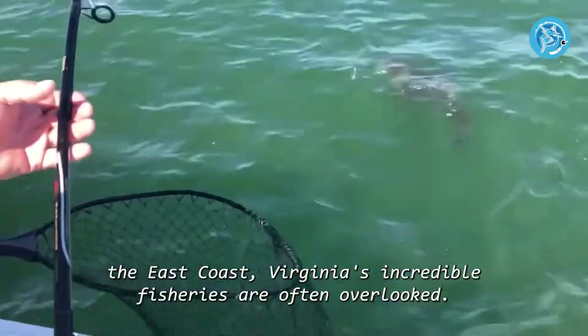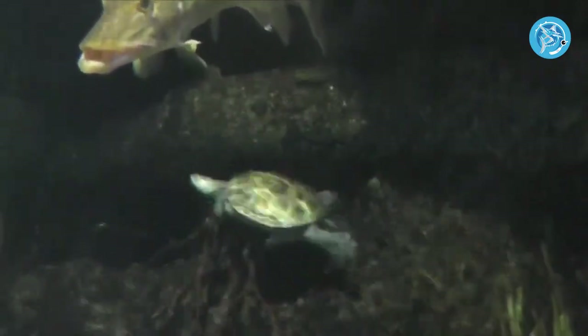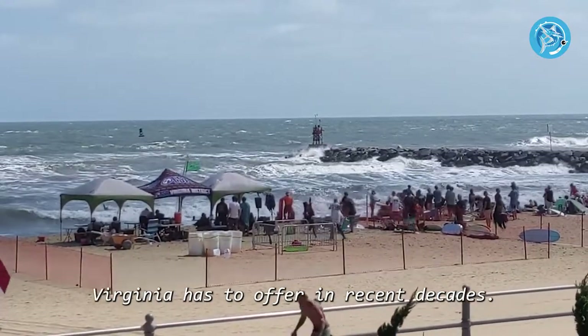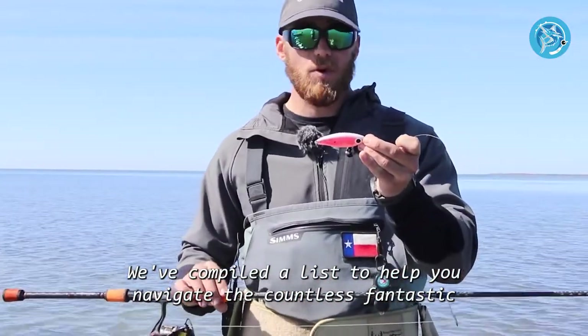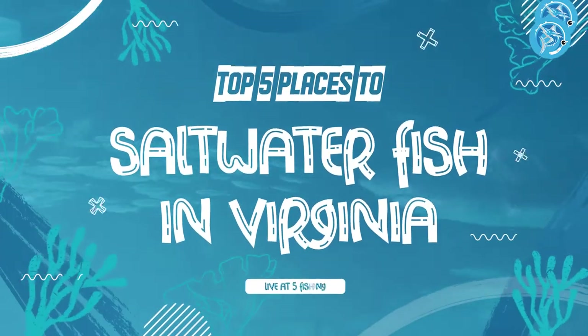When it comes to fishing on the East Coast, Virginia's incredible fisheries are often overlooked. Anglers have begun to discover all of the opportunities Virginia has to offer in recent decades. We've compiled a list to help you navigate the countless fantastic Virginia fishing spots. Top five places to saltwater fish in Virginia.